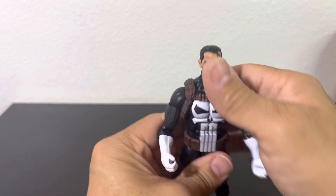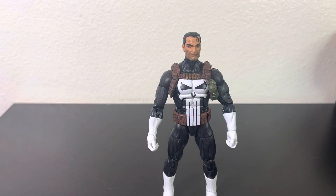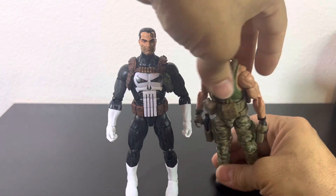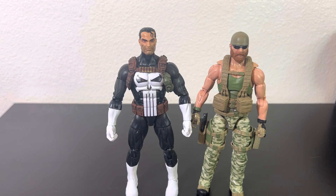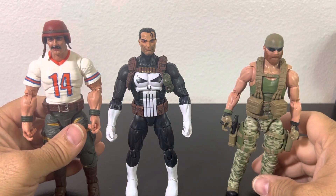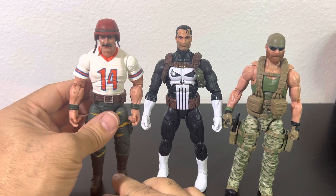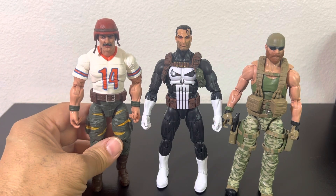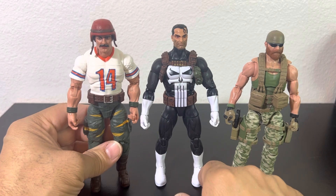I wish they had included an extra set of fisted hands, but I guess that'll do. It scales very well with Valiverse — bringing one of my favorite Valiverse figures into frame, Trigger, and you can see they scale very well. As far as GI Joe, I have Bazooka here — scales very well too. Bazooka's body is more muscular and built, but the Punisher scales great with both GI Joe and Valiverse. I see some nice photography coming in the future with these figures.